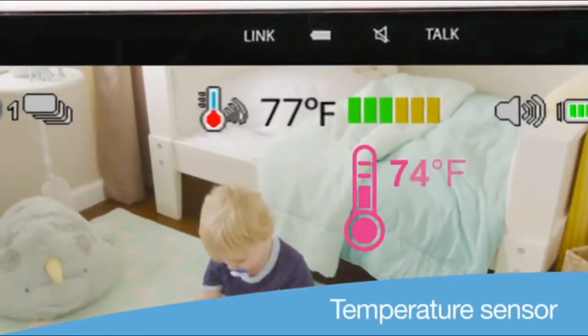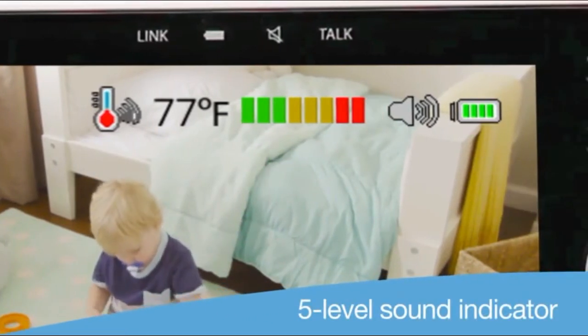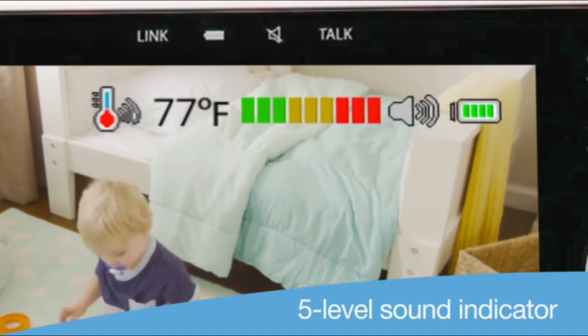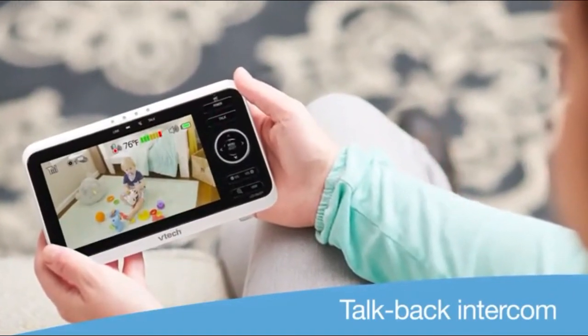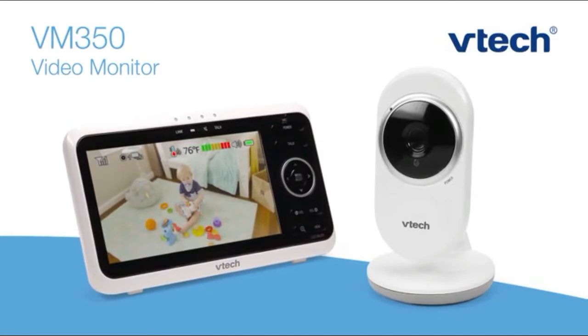And make sure he's comfy with built-in temperature alerts. You'll love knowing when he needs you, even with the sound turned off, thanks to the five-level sound indicator. And you can let him know you're on the way. With the VM350 from VTech, you can worry less and enjoy a little more.